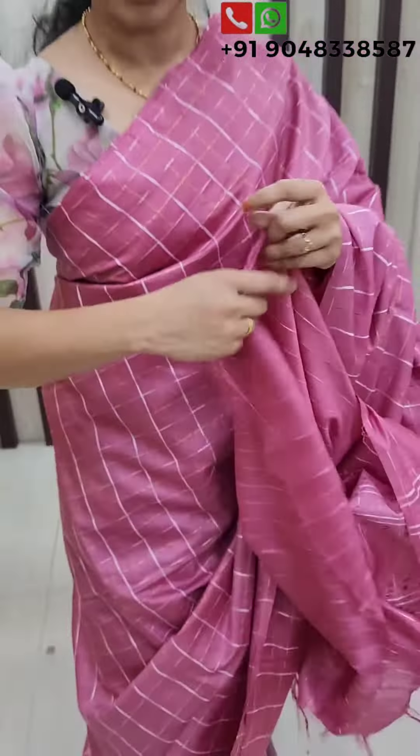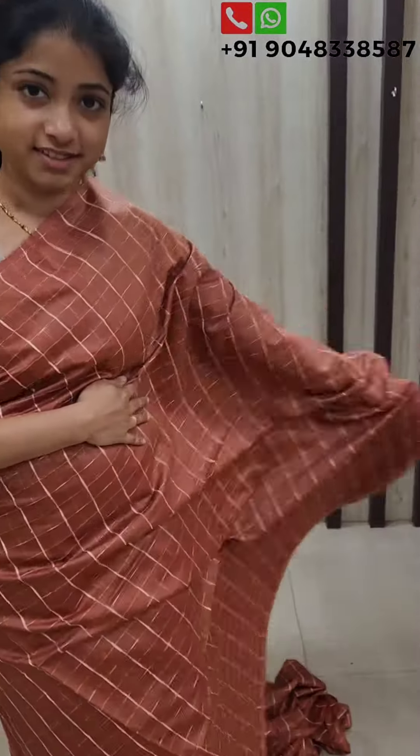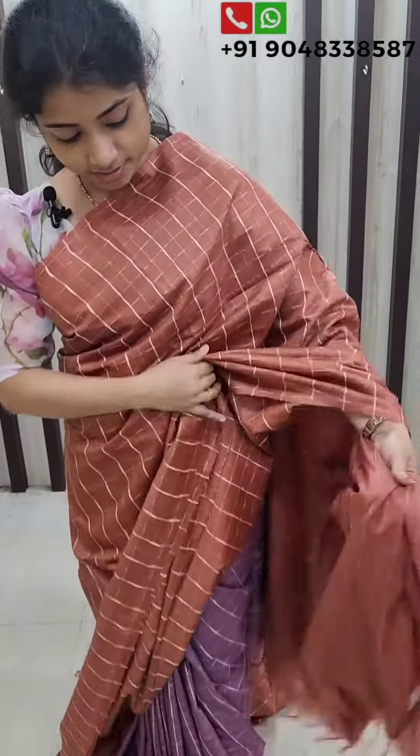This is the white thread. This is the pastel onion pink color. This is the front piece. This is the blouse piece. This is a dark shade. This is the front color. This is the pink one — this is the blouse piece.